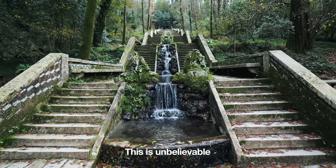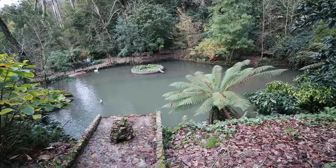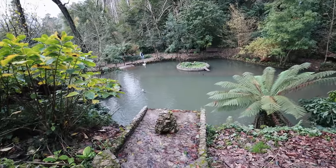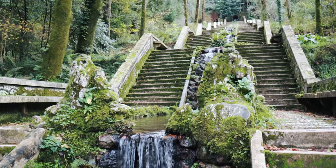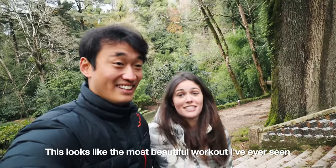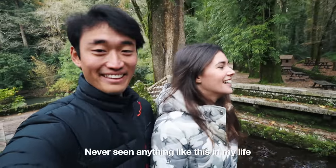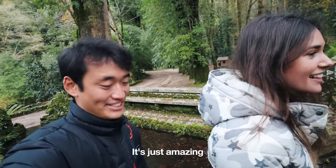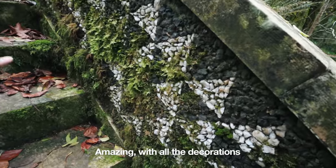This is unbelievable. This looks like the most beautiful walkway I've ever seen. Never seen anything like this in my life. It's just amazing. Look at the walls — amazing, with all the decorations.